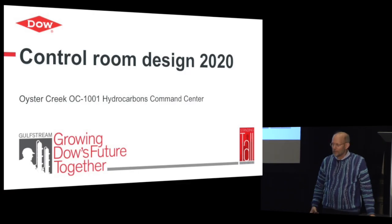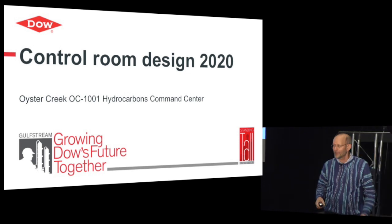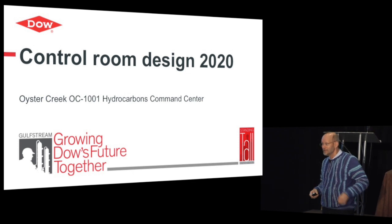How often do you get a once-in-a-lifetime opportunity? Well, by definition it's only once, right? In my situation, I got it twice.